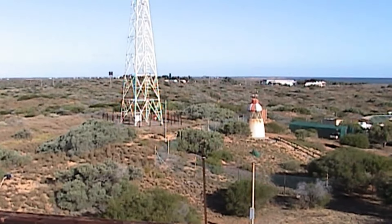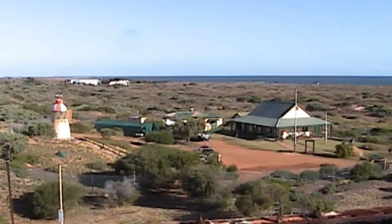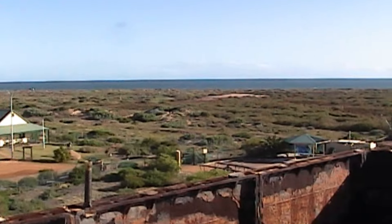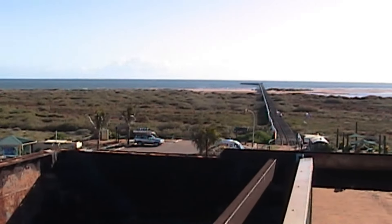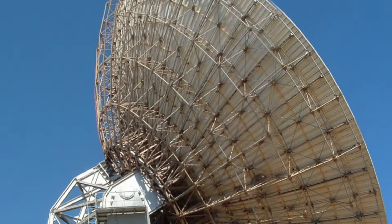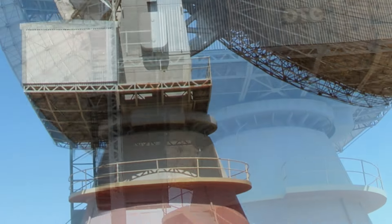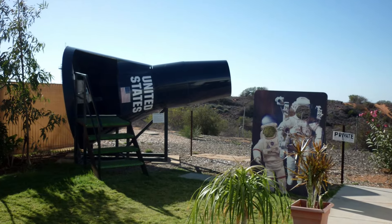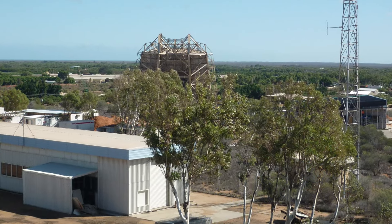Things to check out while you're in town include the heritage precinct on the coast. Sadly, the long jetty that used to stick out into the ocean is no longer there, but there are still some interesting historic buildings and exhibits to see. As you drive into Carnarvon from the south, you will have noticed the large OTC dish that sits on top of a ridge on the east side of the road. Nearby is the Space Museum, where you can find out more about Carnarvon's connection to space exploration.